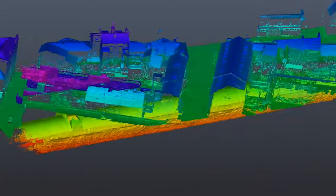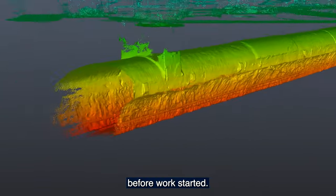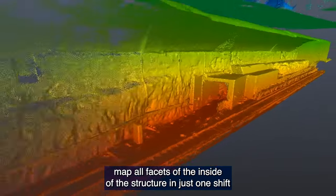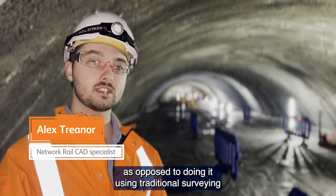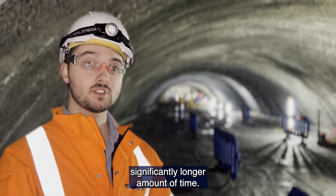3D laser scanners mapped every inch of the interior before work started. Doing a LiDAR survey allows us to map all facets of the inside of the structure in just one shift, as opposed to traditional surveying measurements which would take significantly longer.